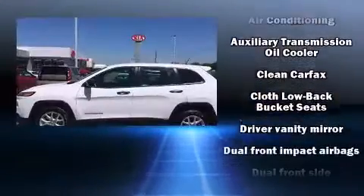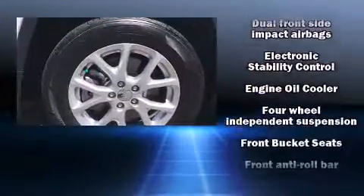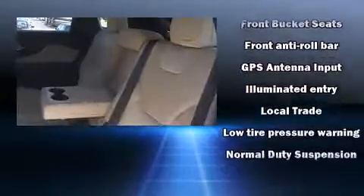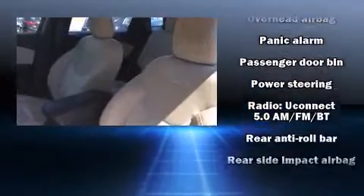Jeep ensures the safety and security of its passengers with equipment such as head curtain airbags, front and rear side impact airbags, traction control, brake assist, anti-whiplash front head restraint, ignition disabling, and four-wheel disc brakes with ABS.